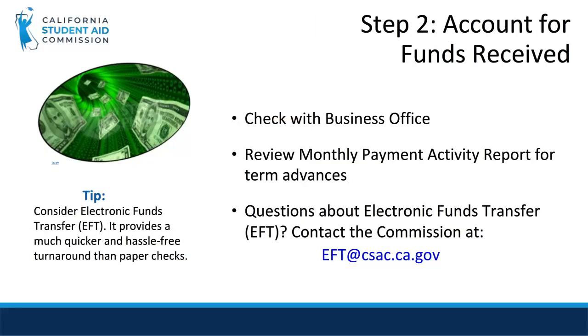In Step 2, Cal Grant funds are received at the business office of the educational institution. As a financial aid administrator, you will be able to check the amount of funds being sent by checking the monthly payment activity report, which is available in WebGrants. Depending on your school's preferred method, the funds will come via a warrant or an electronic funds transfer, or EFT. If you have questions about your funds or about the EFT, please contact the Commission.